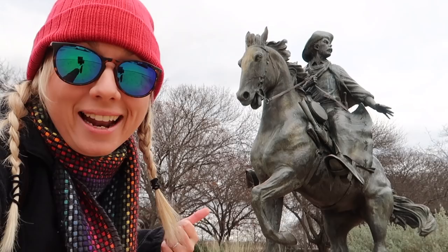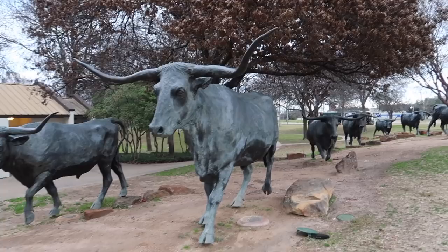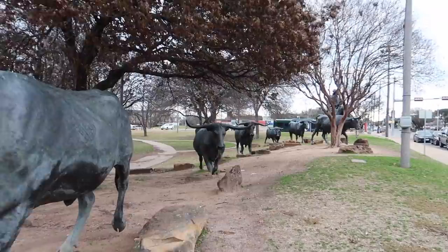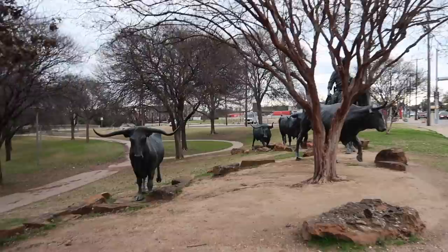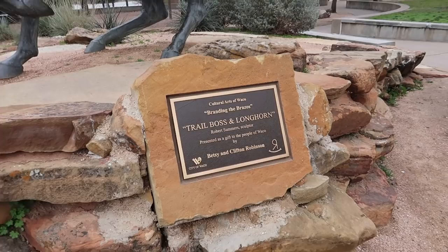As you approach the Waco Suspension Bridge, you walk through a sculpture that's actually multiple sculptures of cattle and fellows riding horses herding the cattle across the bridge, commemorating the bridge's history — because cattle used to be herded across this bridge. There are a lot of longhorn sculptures as part of this piece, and people seem to really be enjoying them. I've seen people taking photos with them the entire time I've been here.